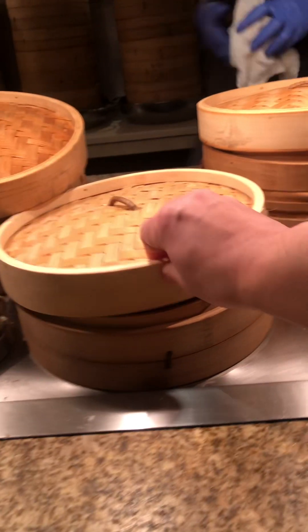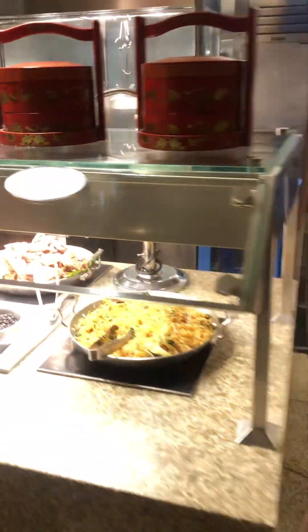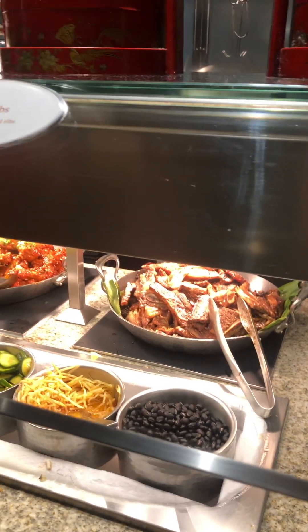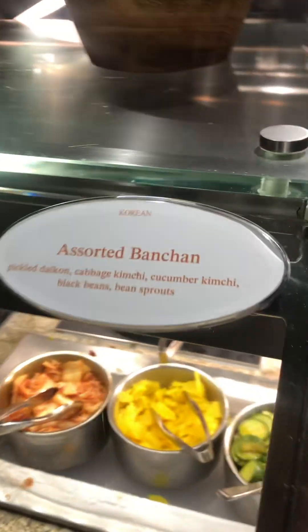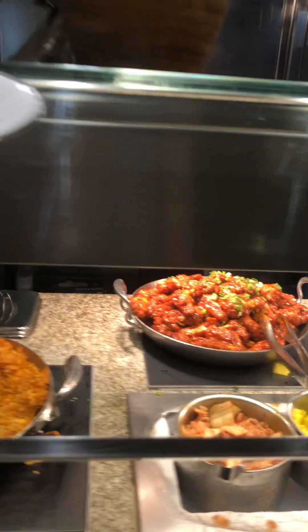Oh, shrimp. The one that we had yesterday at the Bintai Park. Shumai is here. Oh, look at this — chopsticks here, Korean chopsticks. Kaili chocolate. And they have some sort of banchan. Oh, that's really Korean banchan right here. Kimchi. Oh, that's very cool. This has been the Asian section.